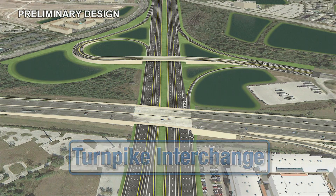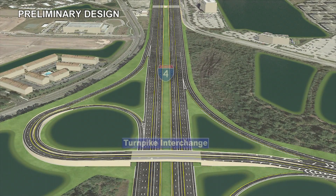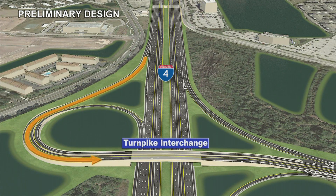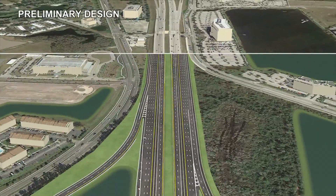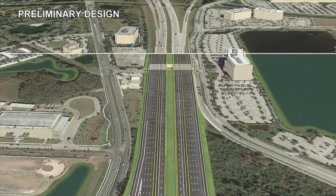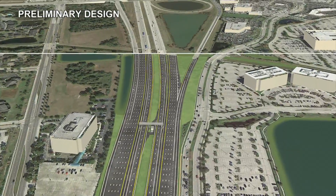The Turnpike Interchange will be improved with the addition of new lanes on the westbound off-ramp and eastbound on-ramp, which will reduce congestion during the peak hours of travel. A collector-distributor roadway will be built in the westbound direction along I-4 to improve operations caused by weaving traffic between Conroy Road and the Turnpike.